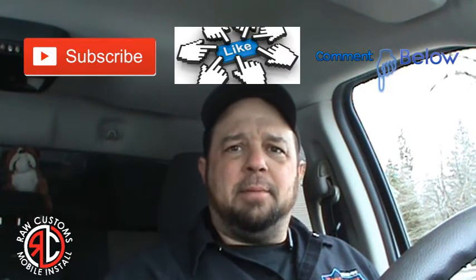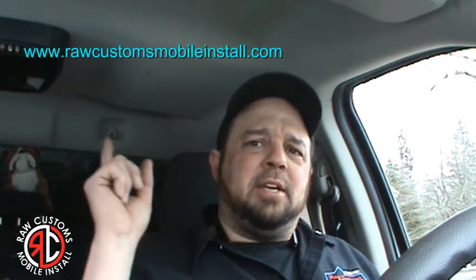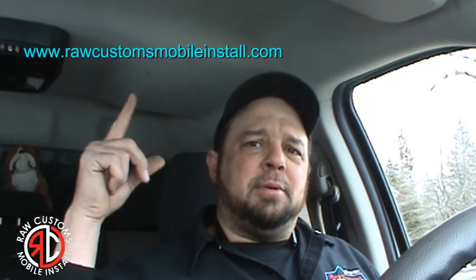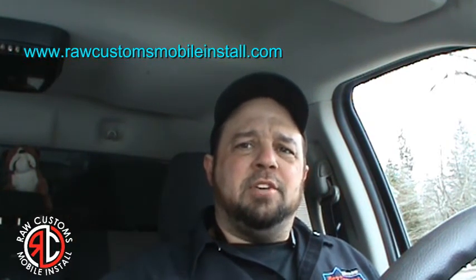Thanks for tuning in. Don't forget to subscribe, like, and comment down below. Check out my Instagram, Facebook, and Google Plus accounts and let me know what you think. Also don't forget to check out my website at www.rawcustomsmobileinstall.com. We'll see you guys on the next one.